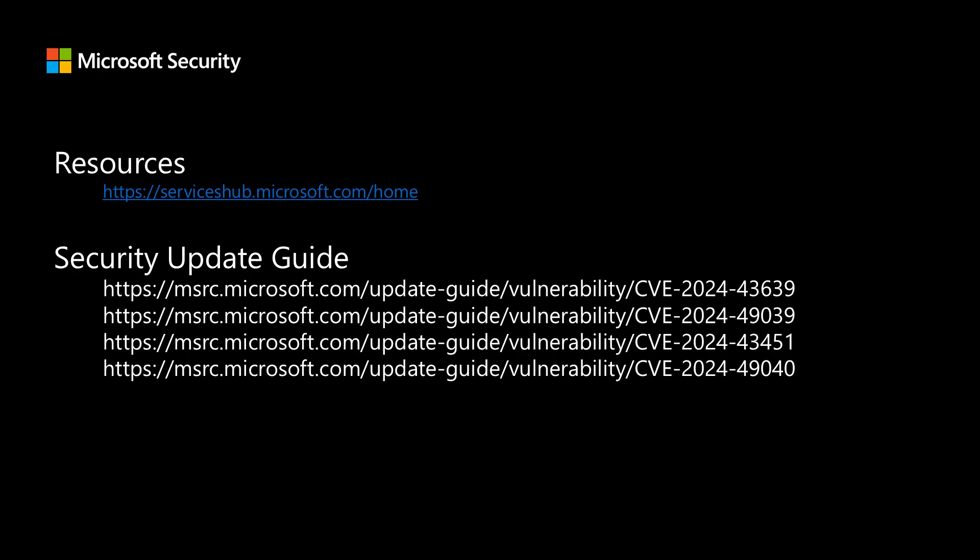If you're a Microsoft Premier or Unified Support customer and would like to attend the full briefing call, where we cover more content and answer questions, you can work with your Customer Success Account Manager to sign up, or sign yourself up in the Services Hub. That's all I have for today — thank you everyone for joining, and I'll talk to you all next month.